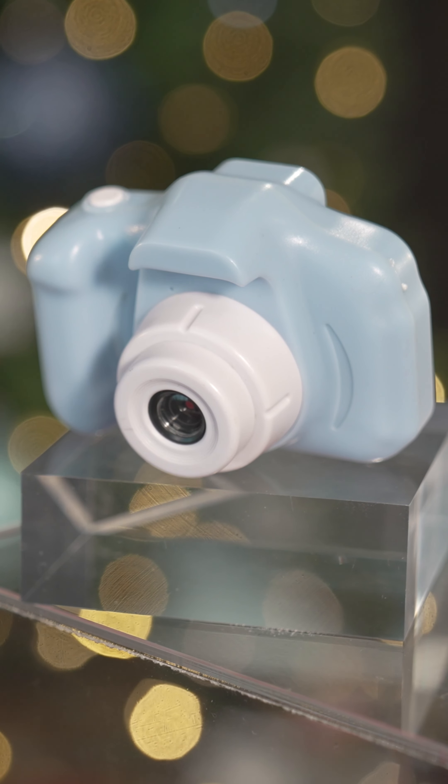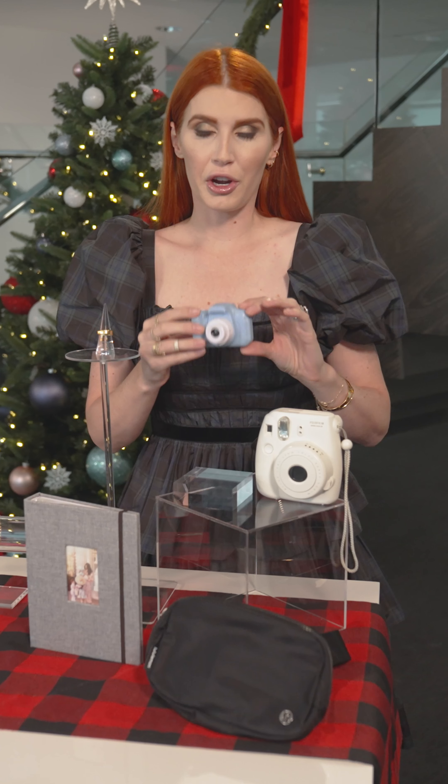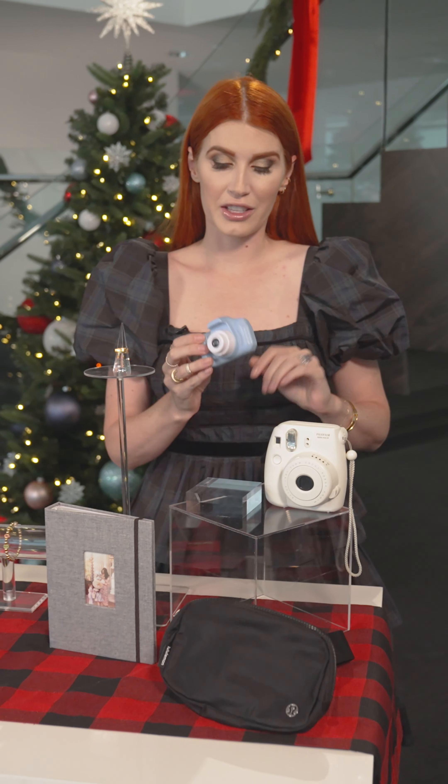Bonus — it actually has games on the back as well, so this is something you can take on the airplane or on a road trip. They can use it to entertain themselves, and they're all very proud of the pictures they've taken, so this is a big hit.